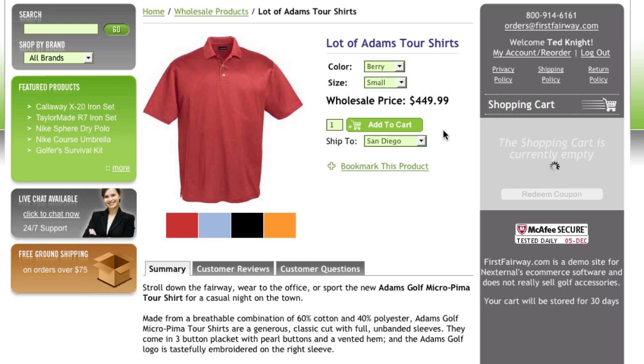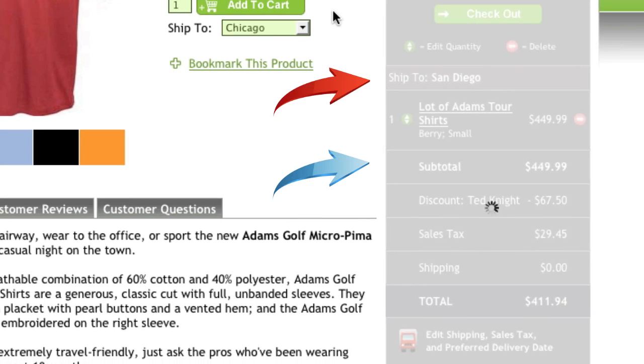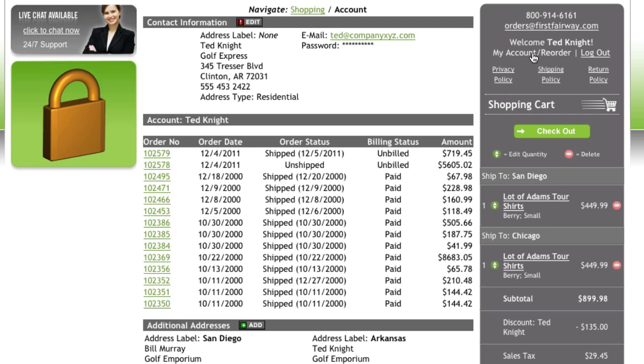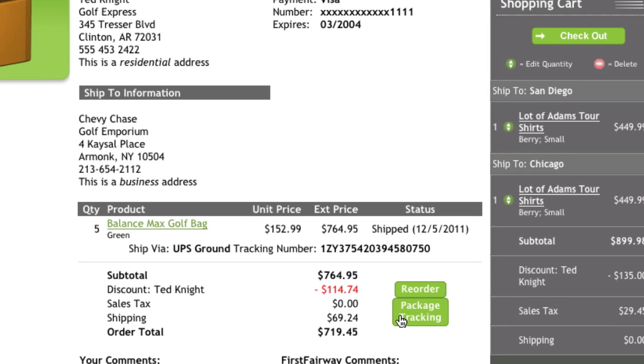There are also several business-to-business conveniences, such as giving the shopper the ability to ship several items to multiple locations, as well as providing an account page that gives business customers the ability to review past orders and track packages.